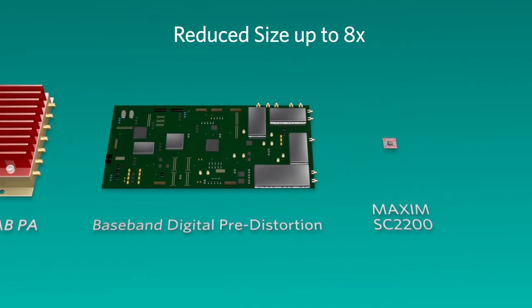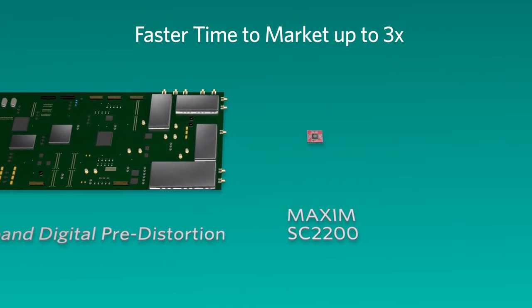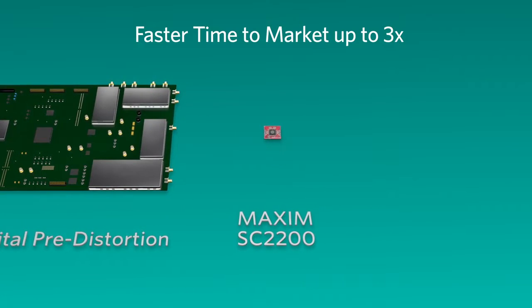With key advantages over backed-off class AB PAs and baseband DPD, including reduced size up to 8 times smaller, reduced material cost up to 50%, and faster time to market.